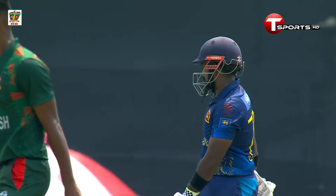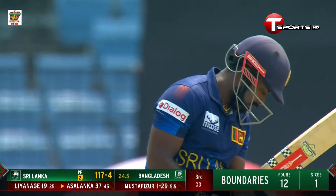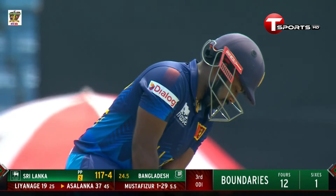A very good partnership being built up here in quick time by Sri Lanka, fighting back after losing four wickets.